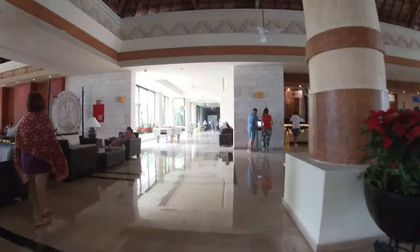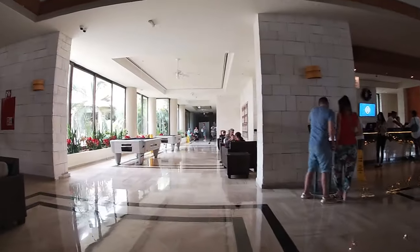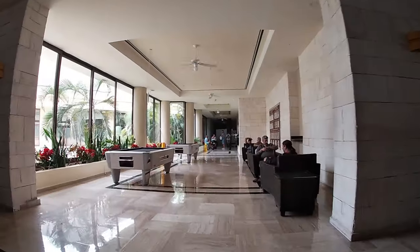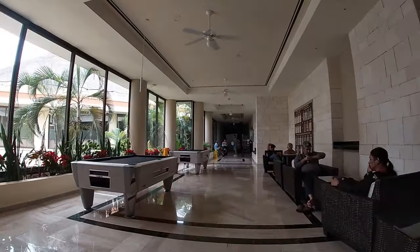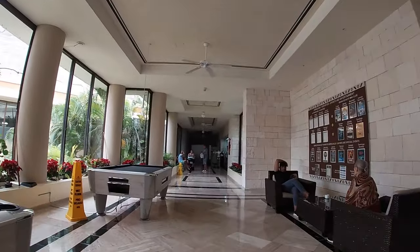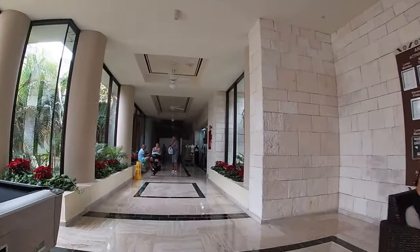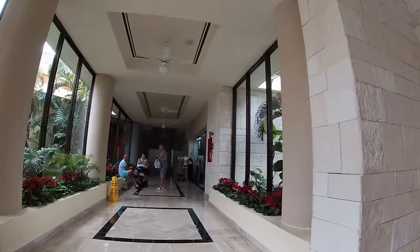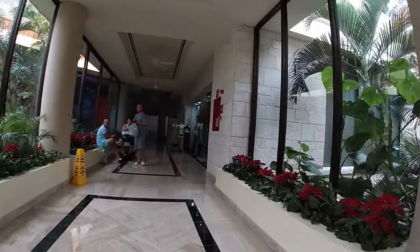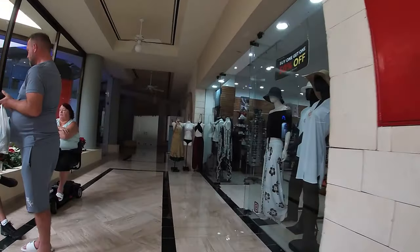We walked right into the lobby and now we are going toward the right of the main lobby. You did see the check-in area that we just passed and now we are walking toward the right side where you will find some of the activities posted up on the wall, seating sections. This is where all of the entertainment actually goes on, or at least most of it.